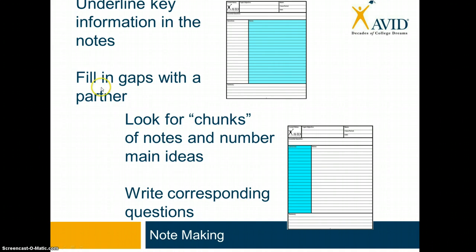A great tip is to fill in gaps with your partners. Take a look around your class and see the people that are reliable sources of note-taking. Ask them if you could take a look at their notes prior to a test and maybe fill in some important gaps. The next big piece is looking for chunks of information in the notes and then numbering the main ideas in those chunks. Because as a learner, when we receive a lot of information, we want to have bigger categories in which to file the details.